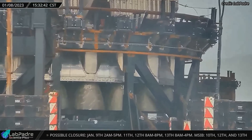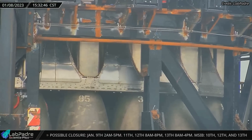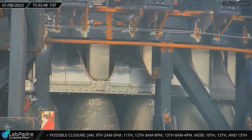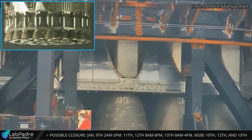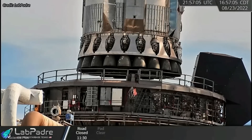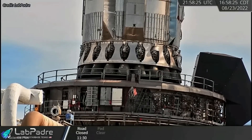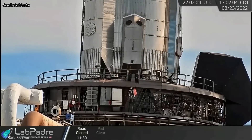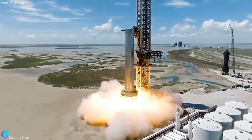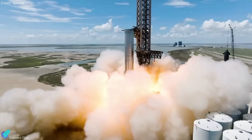As you can see in this LabPadre rover cam footage, the engine shields were completely fitted around the booster's Raptor engines before rollout. These shields will protect the engines from fire and debris during tests and launches. The shields were not fully installed during the previous six static fire tests of Booster 7, as it was easier for the teams to connect the engines to the orbital launch mount plumbing system without the shields. But the upcoming 33-engine static fire would be so powerful that the shields would be required to safeguard the engines.